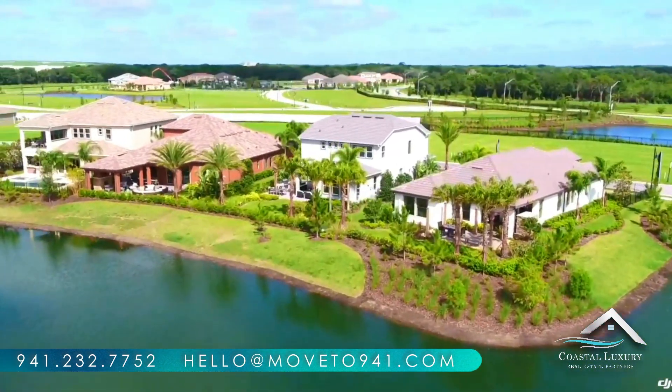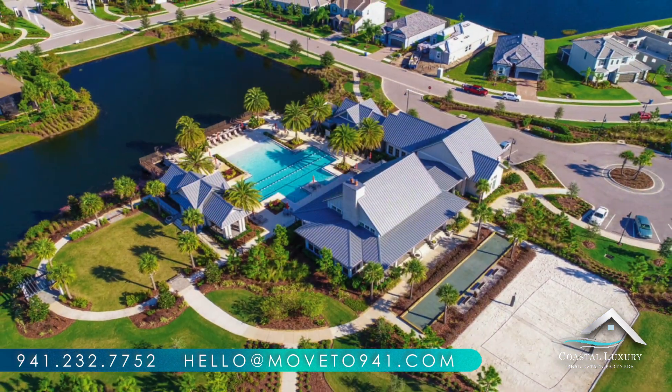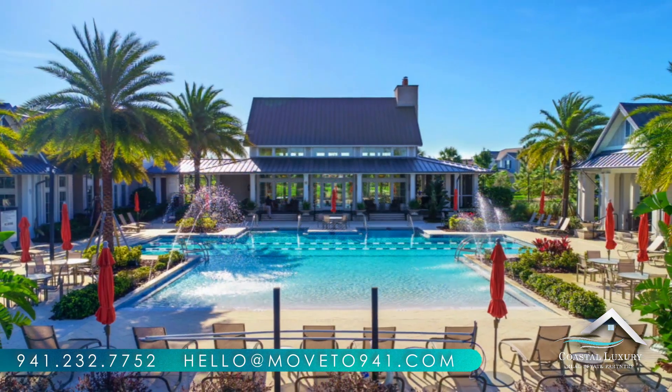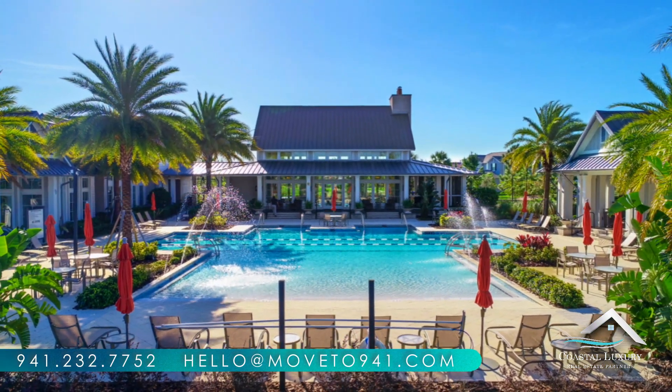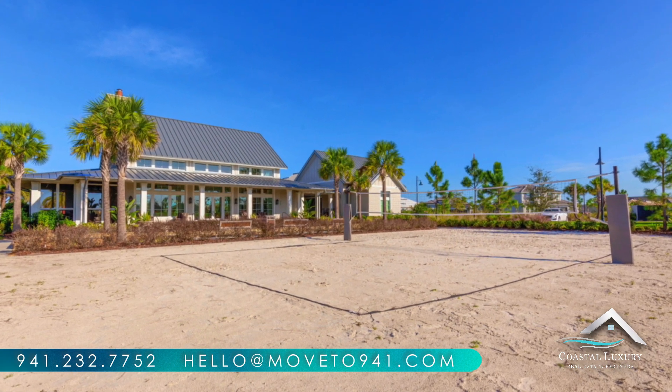Are you looking for a unique outdoor space to host your next birthday party? Searching for a local field to reserve for a friendly sports league? Then this is the park for you. Opened in 2018, this mile-long community park features fun activities for all, nestled between wetland preserves and conservation areas.